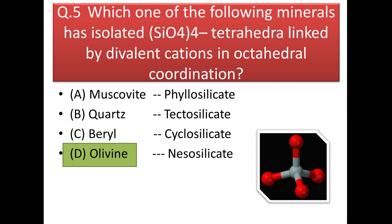Next question: which of the following minerals has isolated SiO₄ tetrahedra linked by divalent cations in octahedral coordination? A nesosilicate is also called an island silicate because it has isolated SiO₄ tetrahedra. The answer is olivine, which is a nesosilicate. Beryl is a cyclosilicate, quartz is a tectosilicate, and muscovite is a phyllosilicate.